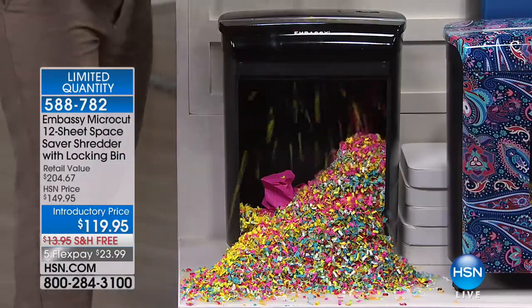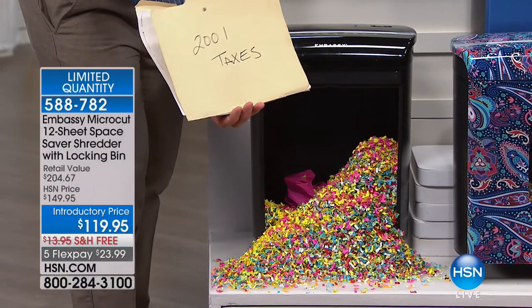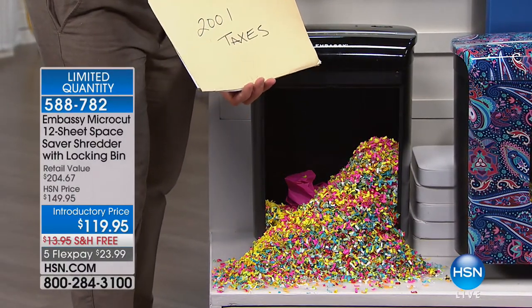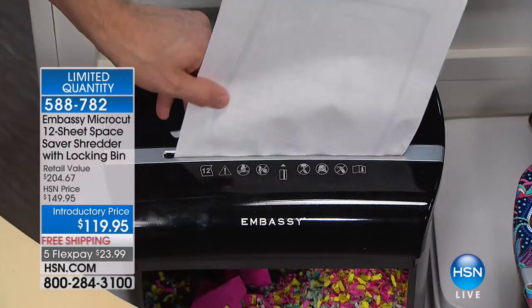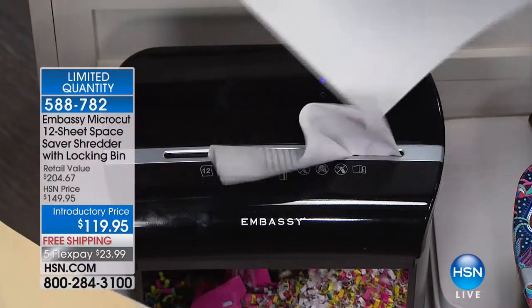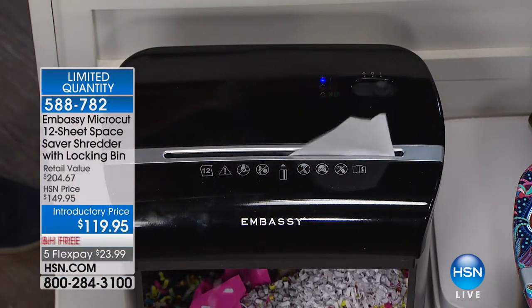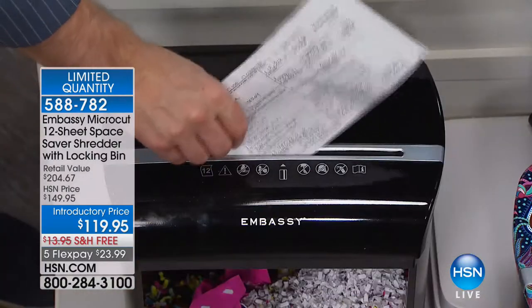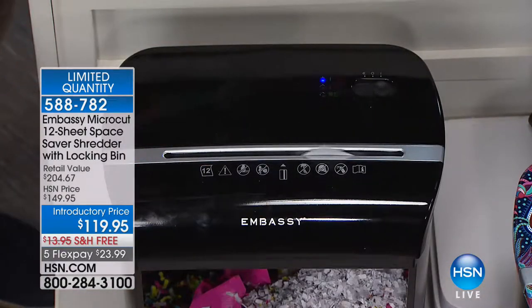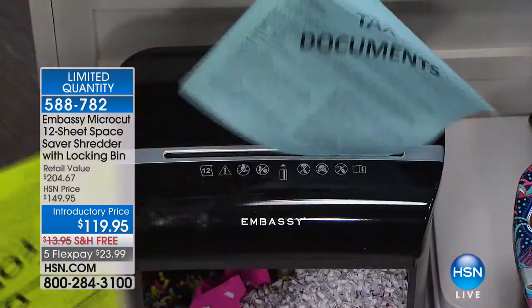Do you have those old files of taxes from yesteryear? It's like, I can't throw this file away because my social security number hasn't changed, my bank account numbers haven't changed. But I don't have to count the number of pages — I just take a whole handful, don't worry about the staples or credit cards, and it goes through it without a jam, giving you the peace of mind that your identity is not out there.